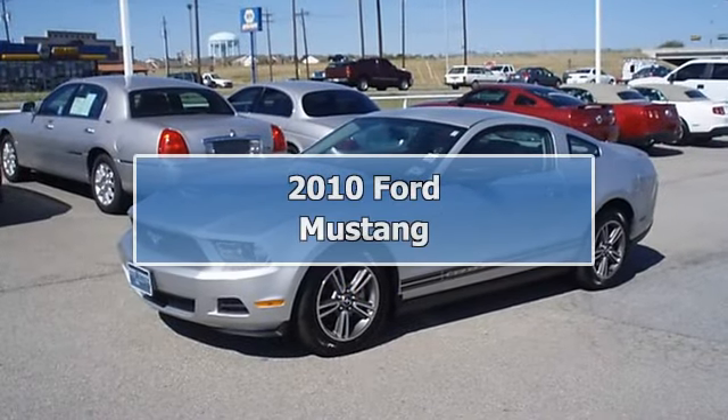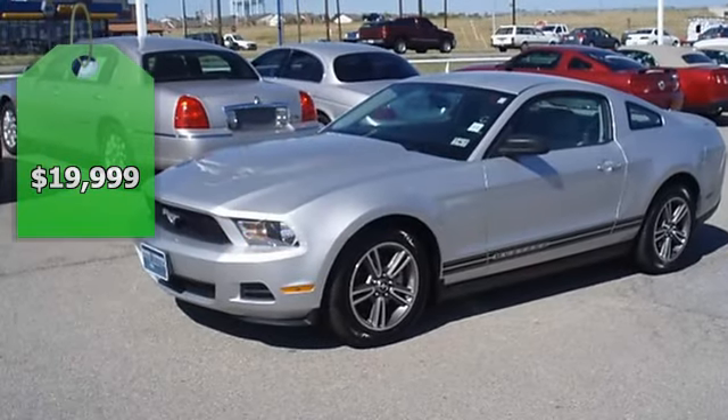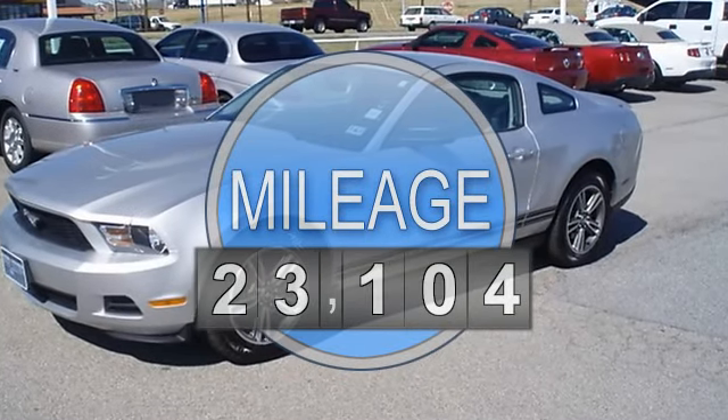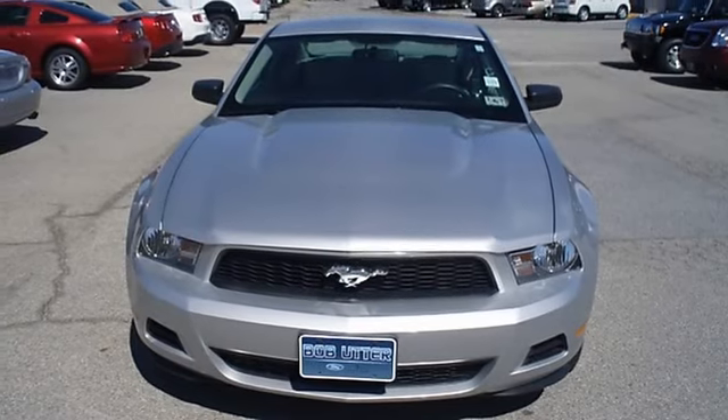Ride Sally ride, in this just like new 2010 Mustang 5.6, locally owned. This vehicle is so clean it looks like it just came off the showroom floor, fully loaded with sporty leather interior, power windows, power locks, power mirrors.